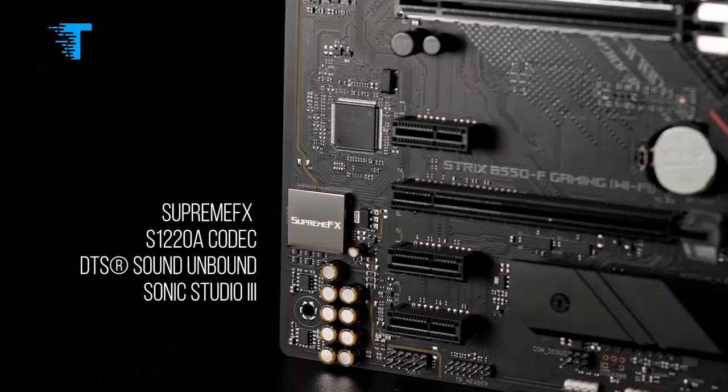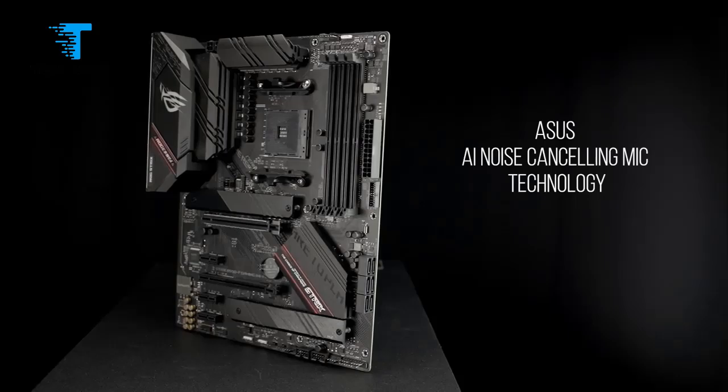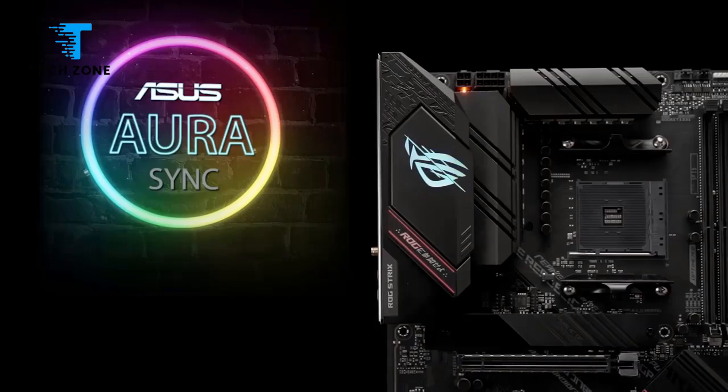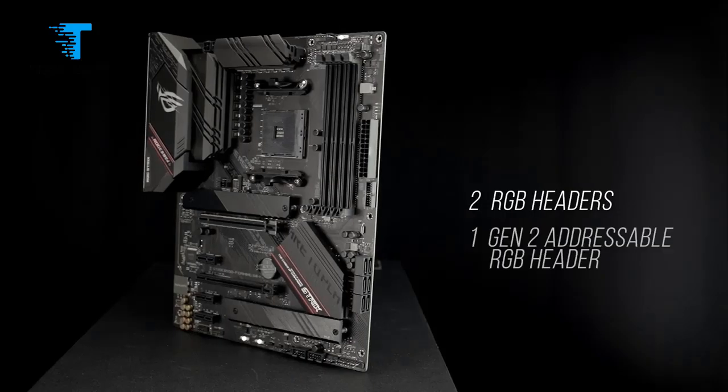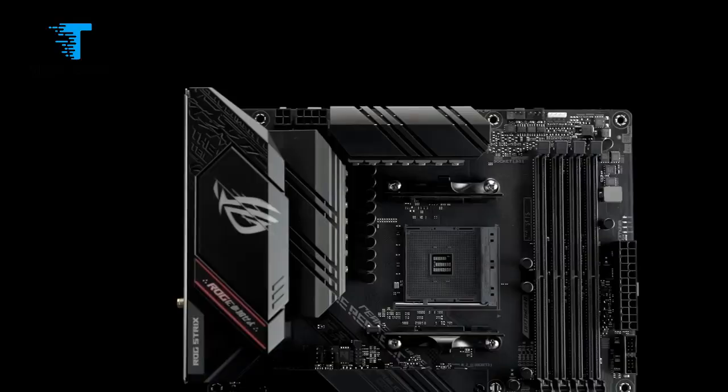Essentially, there's one really significant downgrade from which a host of detail changes flow. For the B550, AMD has hooked up the PCH chip at the heart of the chipset to the CPU socket via a quad-lane PCI Express Gen 3 interface.